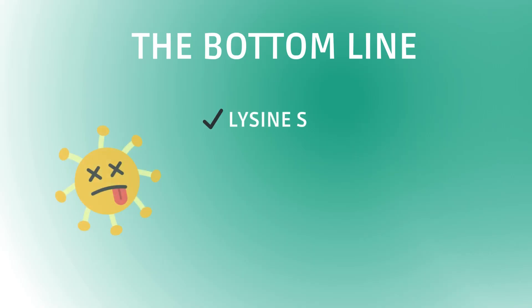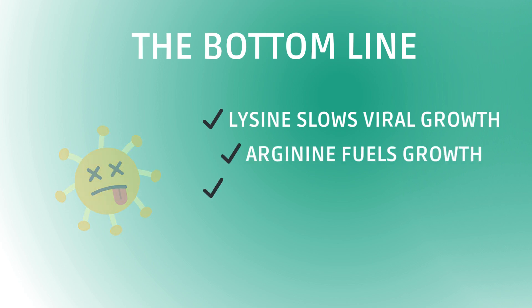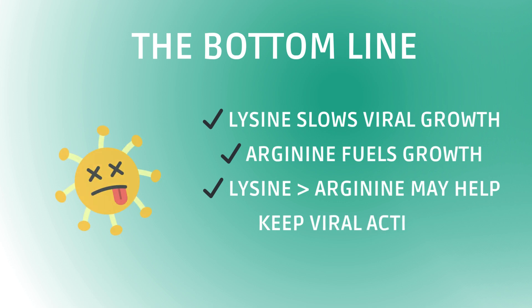This isn't just theoretical. Clinical research supports Lysine supplementation for reducing herpes outbreaks — HSV-1 — and emerging evidence suggests it may also help with latent viruses that reactivate, like in ME-CFS and long COVID. Lysine slows viral growth; Arginine fuels it. Keeping your Lysine higher than Arginine may help keep viral activity suppressed.